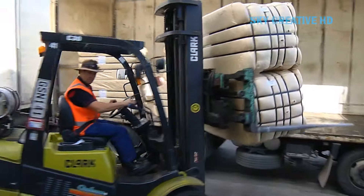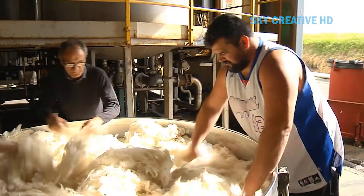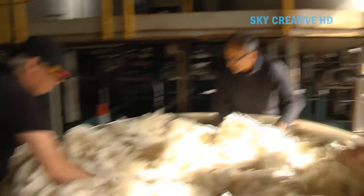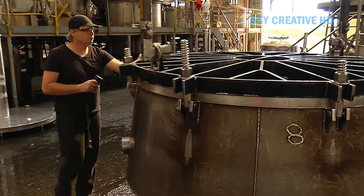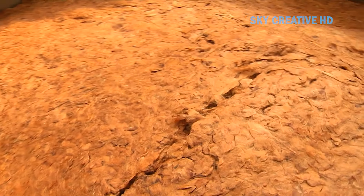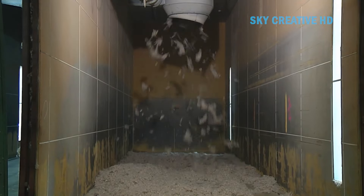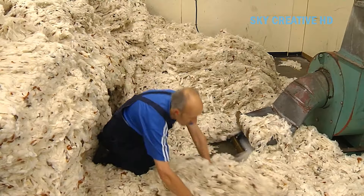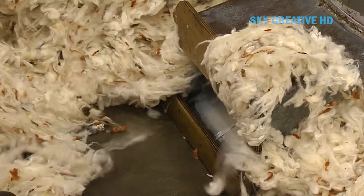Most people know that wool comes from sheep, but how it transforms from a sheep's fluffy coat to material ready to be worn is a journey. Every year, at the end of winter, sheep farmers shear their sheep using an electric tool similar to a razor that removes all of the sheep's fleece in one piece. A single sheep's annual fleece can weigh over 8 kilos, although most are around 3–4 kilograms.